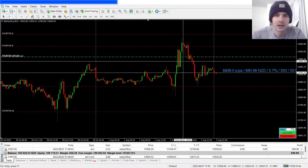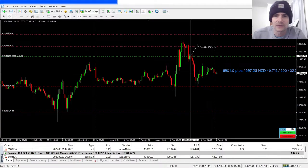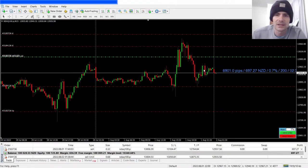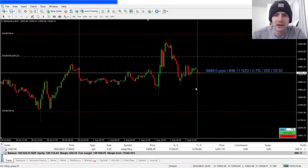For the pending order, if that had been triggered it would have been a 44-pip stop loss with a 130-pip take profit — basically a one-to-three. So with the current wider setup, the market basically tagged me in, went all the way up.